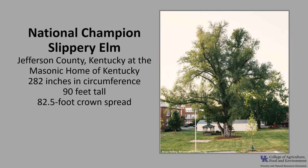As of 2021, the national champion Slippery Elm is located in Jefferson County, Kentucky, so it's also our state champion. This tree can be found at the Masonic Home of Kentucky. It is 282 inches in circumference, 90 feet tall with an 82 and a half foot crown spread. If you'd like to know more about champion trees, check out American Forests National Champion Trees or the Kentucky Division of Forestry National Champion Trees.